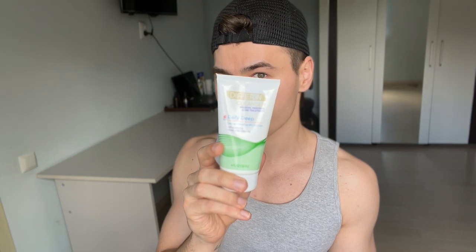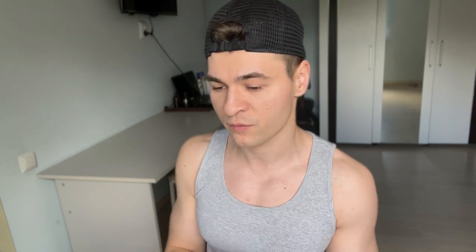That is valid for leave-on benzoyl peroxide products. I'm not sure about benzoyl peroxide washes — I tried to find information online but was not able to. I just want to be on the safe side, so I'm not using any antioxidants when I'm using this one. I just use this and the sunscreen, and it works great for me.